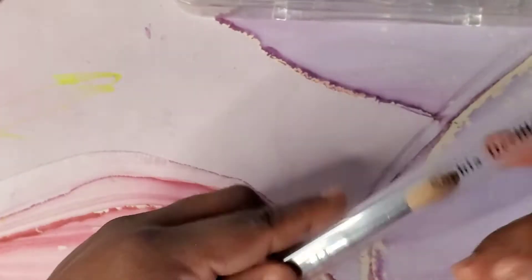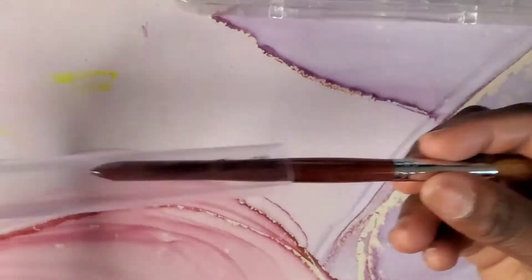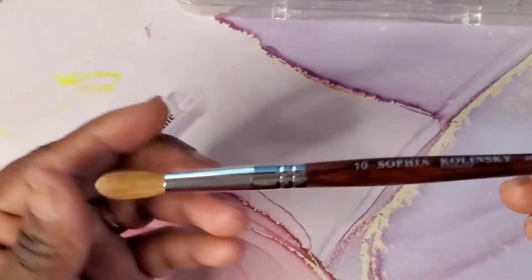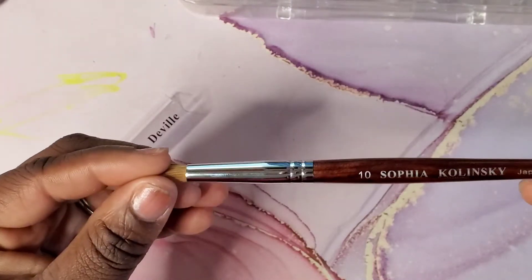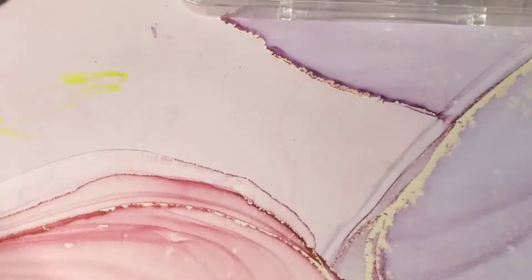I love their acrylic brushes — I have several of them in different sizes. This one is a size 10, the Sophia Kolinsky brush. I absolutely love this one. The ones I purchased in the past were like a 14 and 12, and I believe at one point I purchased a size 8 from them, but I absolutely love these.